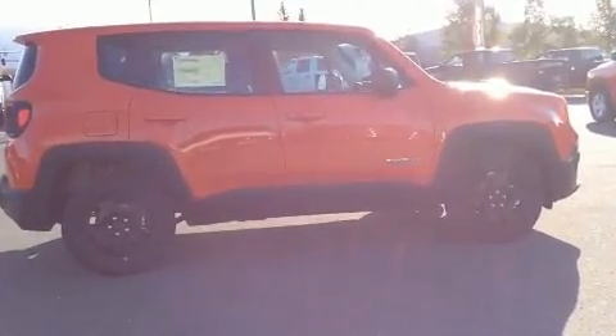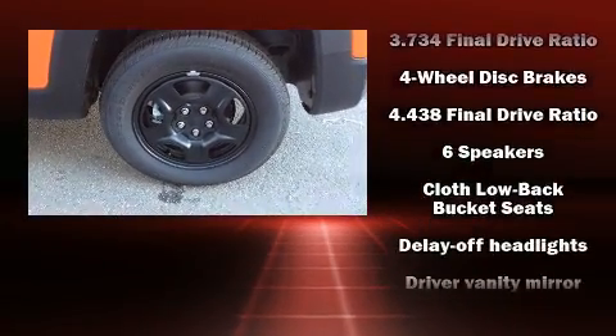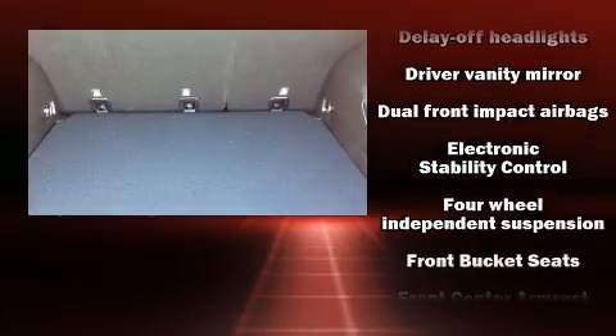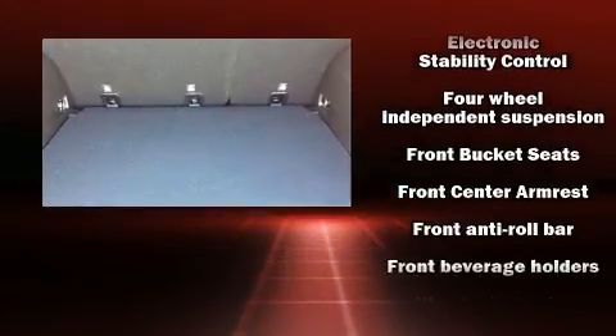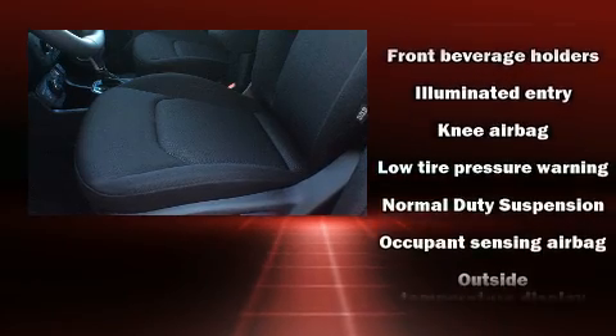Jeep also prioritized safety and security with features such as head curtain airbags, front side impact airbags, traction control, brake assist, anti-whiplash front head restraints, ignition disabling, and four-wheel disc brakes with ABS.